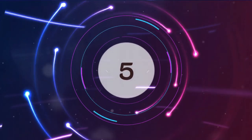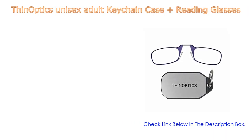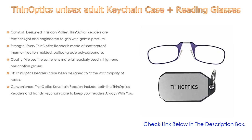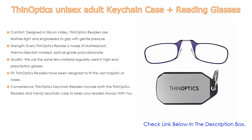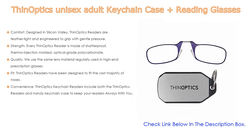Number five: the ThinOptics unisex belt keychain case reading glasses comes with many features such as comfort. Designed in Silicon Valley, ThinOptics readers are feather light and engineered to grip with gentle pressure. They can be moved up or down your nose for optimal fit, comfort, and strength.